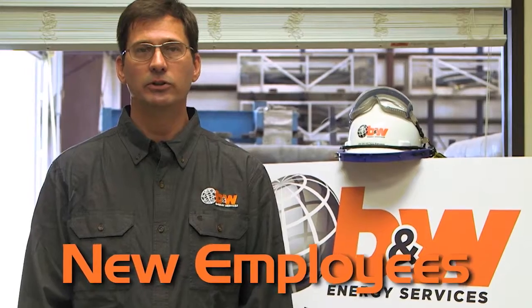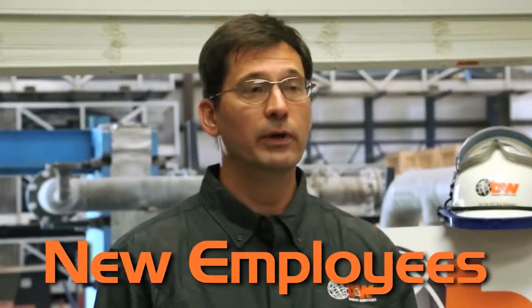New employees to B&W Energy Services go through a rigorous pre-qualification screening. After they successfully do that, they fall in my lap and I have them usually for two to three weeks. They go through site-specific training at maybe one of the safety councils, training online — maybe at their house or here in the office — and then B&W in-house training, which is a comprehensive program on all of our equipment, our policies, and our procedures. All in all, it's three weeks before they even go to the field.